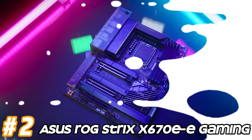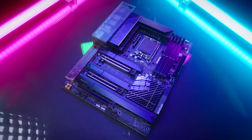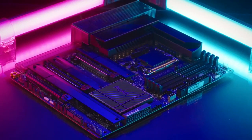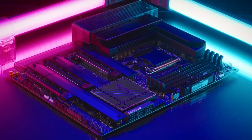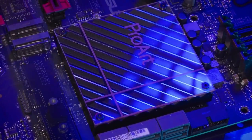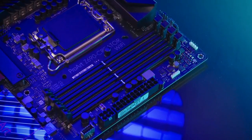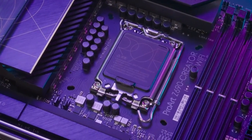Number 2: ASUS ROG Strix X670-E Gaming. AM5 socket, compatible with AMD's future Ryzen processors, possibly from the Ryzen 6000 series. AMD X670 chipset offering advanced features and connectivity options. Support for DDR5 memory, providing higher memory bandwidth and capacity compared to DDR4. It would likely feature multiple DIMM slots for memory modules. Multiple PCIe 5.0 x16 slots for graphics cards and other expansion cards, along with PCIe 4.0 and PCIe 3.0 slots for additional expansion options.